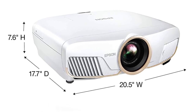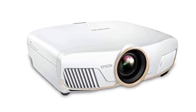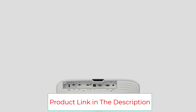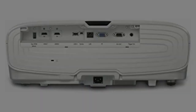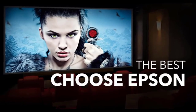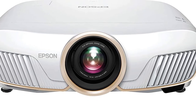The Epson 5050UB creates 4K Pro UHD resolution through pixel-shifting and resolution enhancement technology, producing vivid and accurate colors. Its 3LCD design eliminates the rainbow effects commonly seen with color wheel projectors. The projector also looks expensive and attractive no matter where you place it. It features a fully motorized lens with horizontal and vertical adjustments, plus lens position memory so you can pre-program it to work in multiple locations without recalibrating every time you move the device.